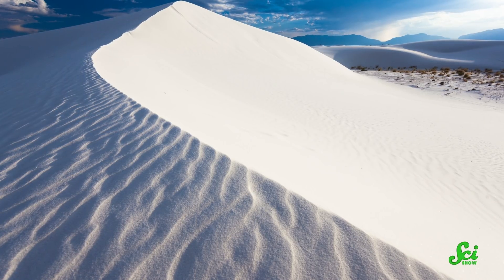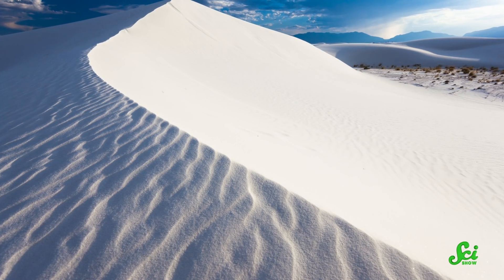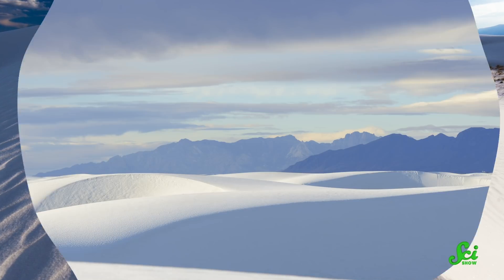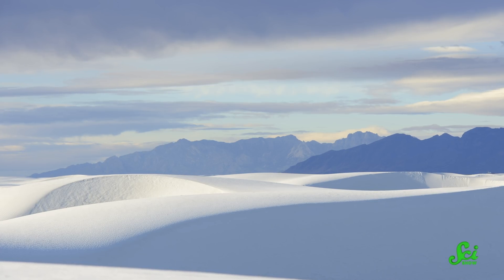Gypsum dissolves in water, so rain or waves just wash it away. The only reason the White Sands have survived this long is because they are so dry. Today, we see the culmination of a remarkable 250 million year process of sorting, transporting, and purifying gypsum to make a truly one-of-a-kind place. While none of these processes are totally unique on their own, there is nowhere else on Earth where they have come together at this scale. There are big, gypsum-rich areas of Mars, though, which actually makes the White Sands a great place for geologists to learn more about the features of the red planet.